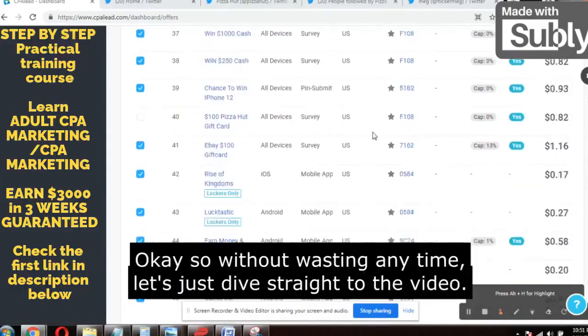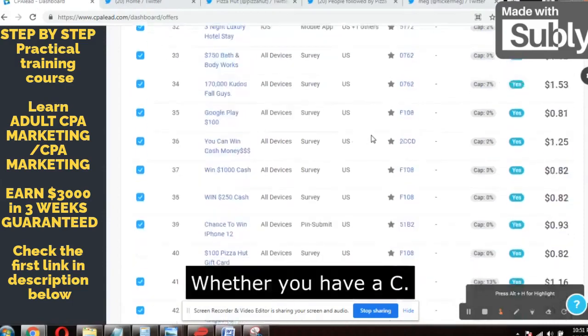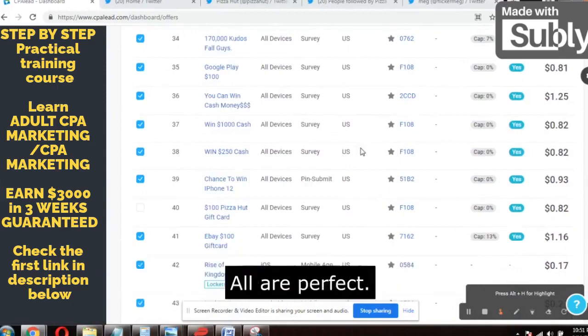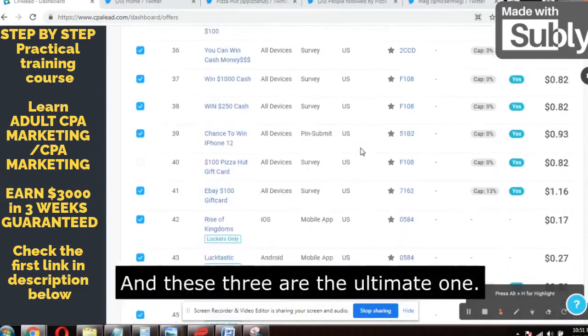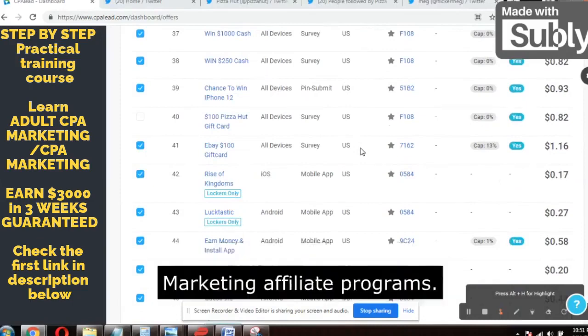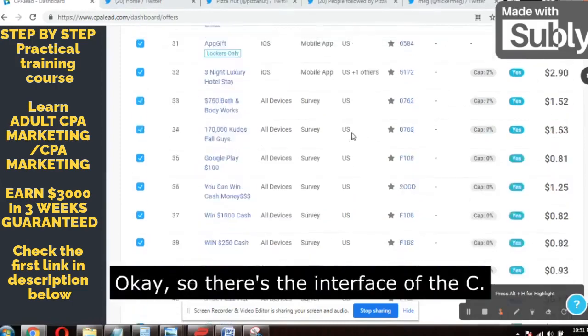Let's dive straight into the video. This is the dashboard of a CPA lead account. Whether you have a CPA Grip account, CPA Lead account, or Adwork Media account, it does not matter — all are perfect. You don't need any fancy account to make money online. These three are the ultimate ones and you can make enough money using these three CPA marketing affiliate programs.